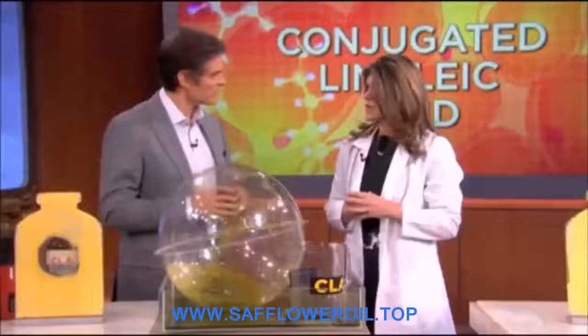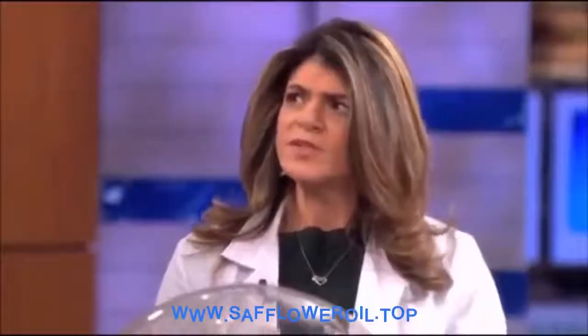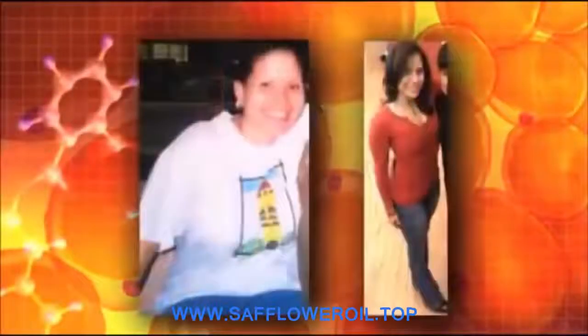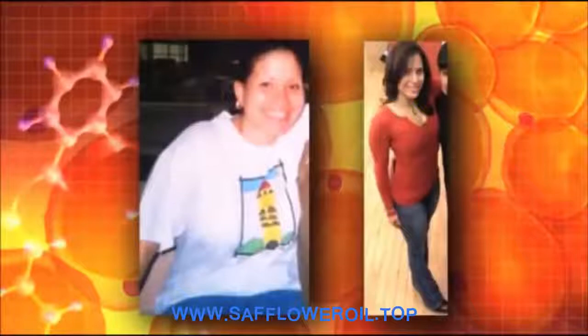How long did it take to get rid of that fat? Usually it can take about four weeks — we usually see results in about four weeks, so not a crazy long period of time. Maria from Austin sent us a note saying she lost 56 pounds from using CLA. Here she is before, and there she is after.